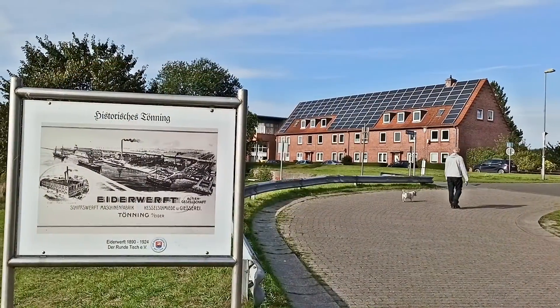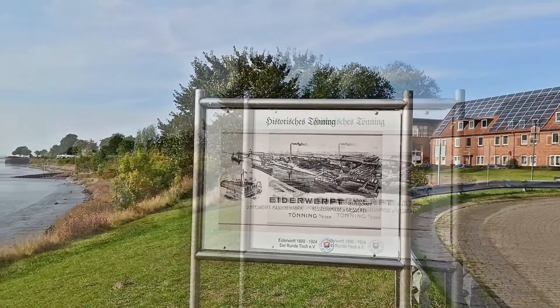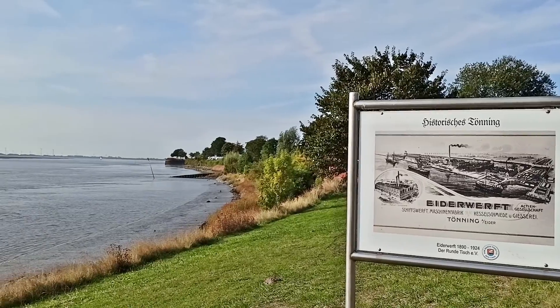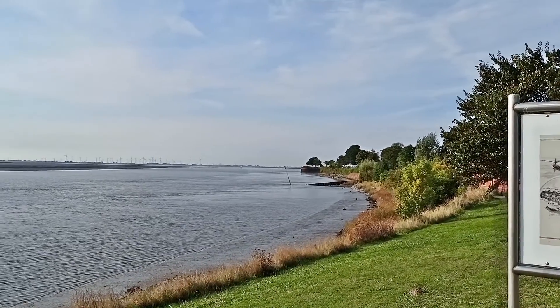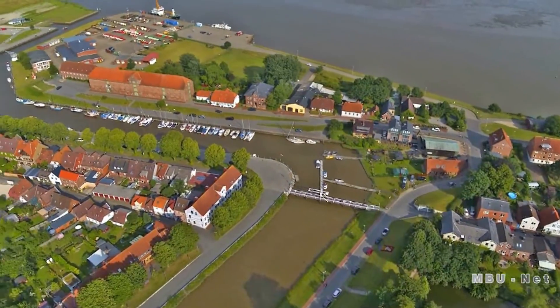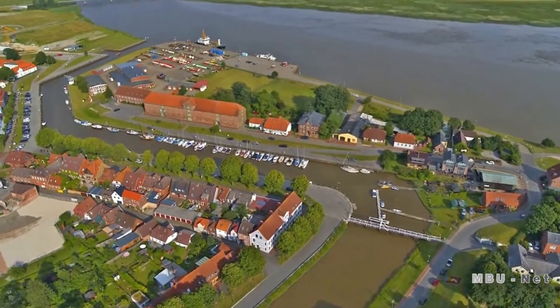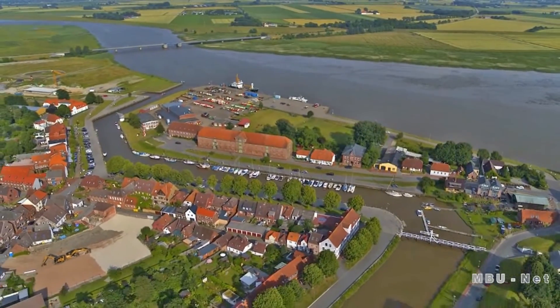When there was still free access to the sea, Tönning had an important shipyard here, which had to cease operations in 1924. And so two main industries — fishing and shipyards — went under. What has remained is the beautiful townscape and the unique harbour, which today attracts tourists.